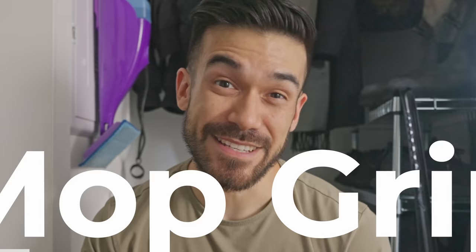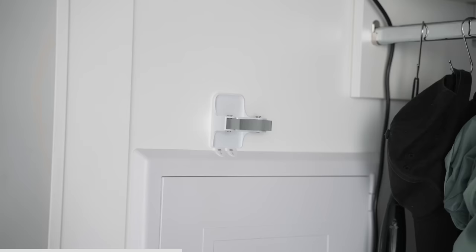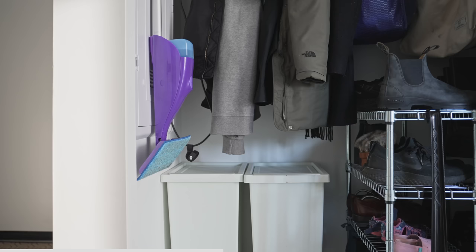The cleaning closet doesn't get much attention, but mops and brooms take up far too much floor space and often get knocked over, especially if you're also using the space for recycling or hanging coats. A simple adhesive mop hanger is an incredibly basic item, but it takes handled items like mops up and off the floor, helping them dry better and freeing up the space below them, which we find incredibly useful for stuffing items out of sight before they make their way to their proper home.